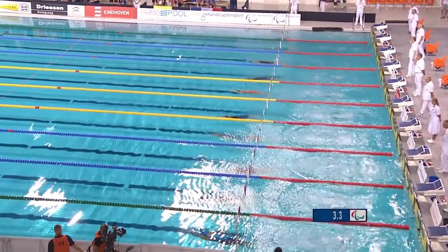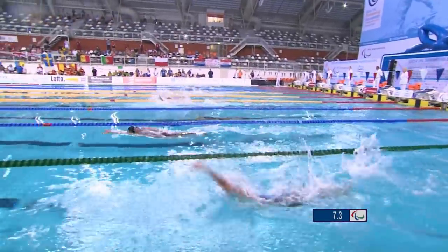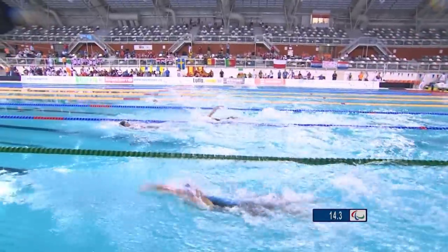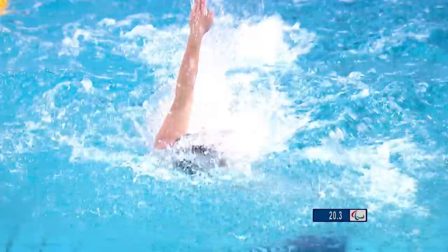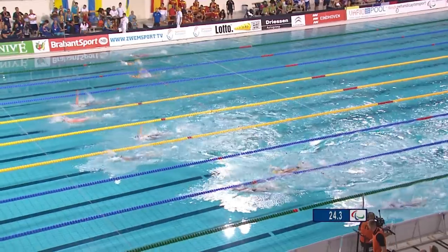We are away for the first heat of this 2014 White Beats Swimming European Championship. Ten swimmers taking the start in this first heat — there is only one heat. There will be eight swimmers into the final this evening, so we have to drop two swimmers here from this one-and-only heat.